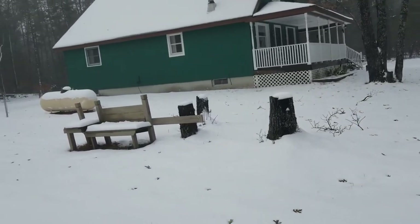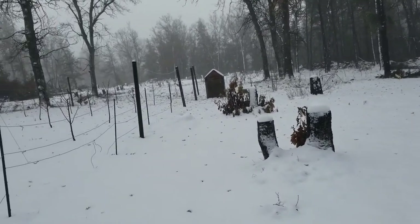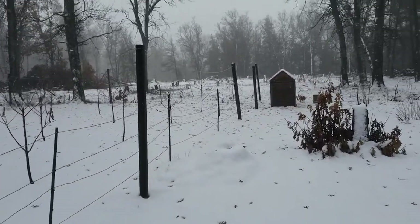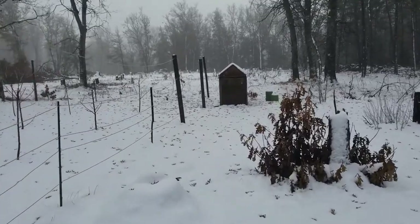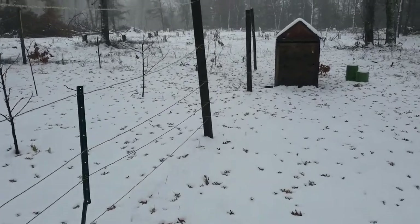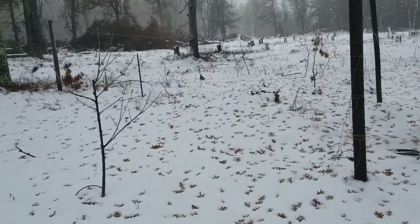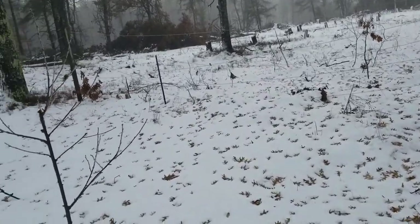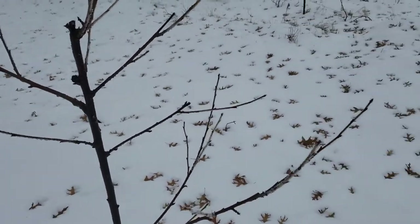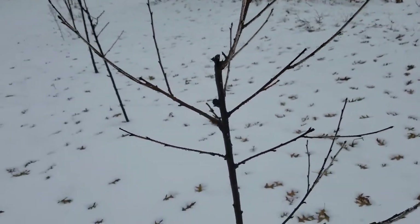Okay folks, let's go over here and check out some of the newer trees that I planted - going into their second year I think. We got about three inches of snow, but I want to show you some things that may need trimming. Even though they've got some frost on them, if you look really close there are some branches that need to be trimmed.